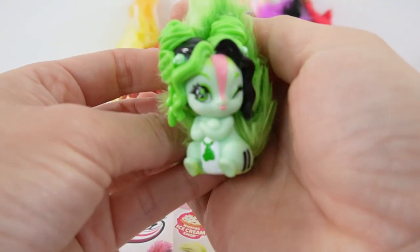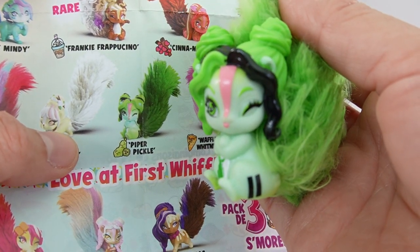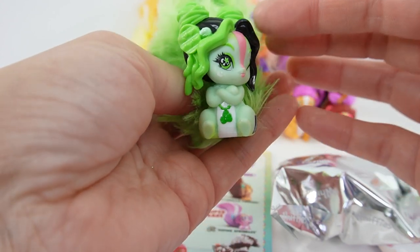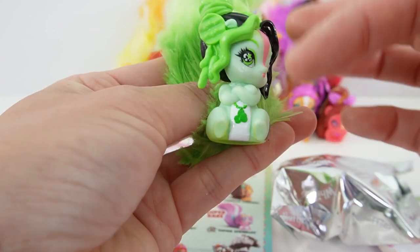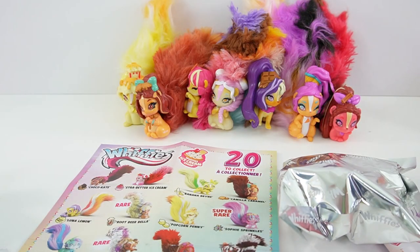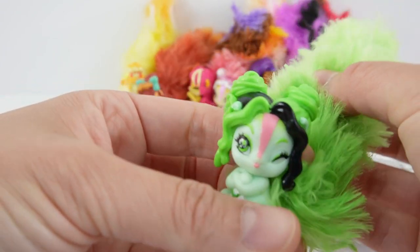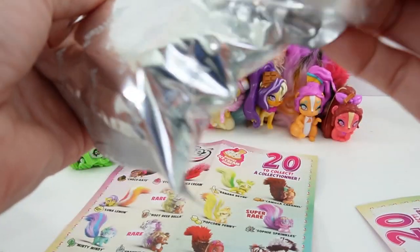This is Piper Pickle — here's an up-close look. Her hair is green and black and she has little pickle pieces on her. I love her necklace too. She really smells like pickles!